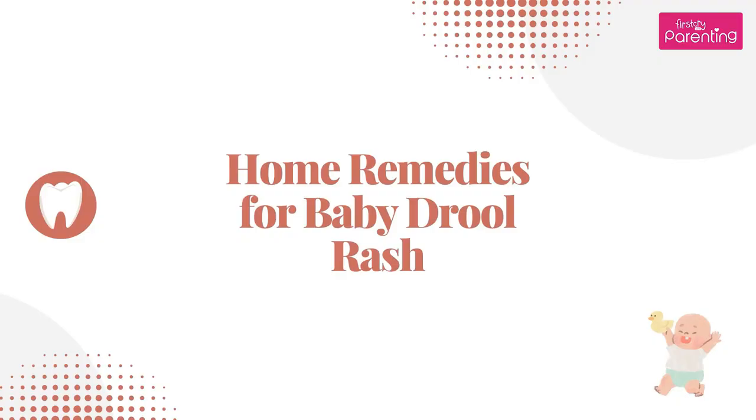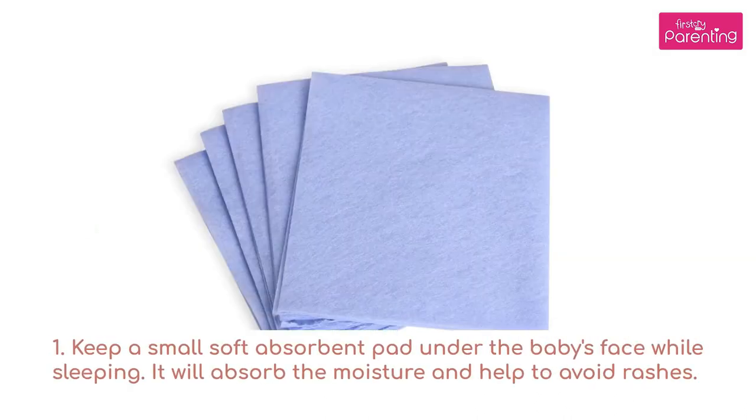Home remedies for baby drool rash. 1. Keep a small soft absorbent pad under the baby's face while sleeping. It will absorb the moisture and help to avoid rashes.